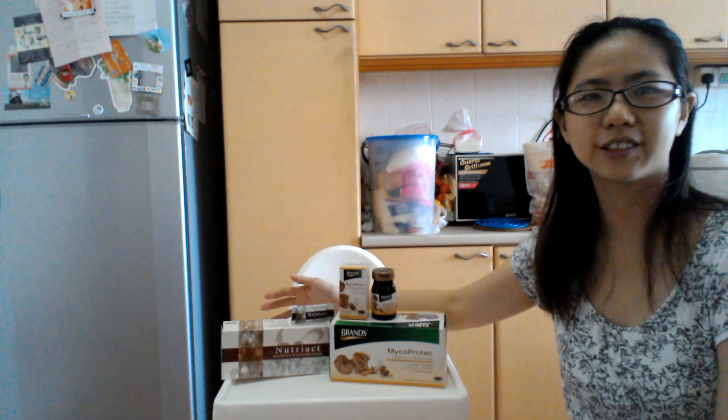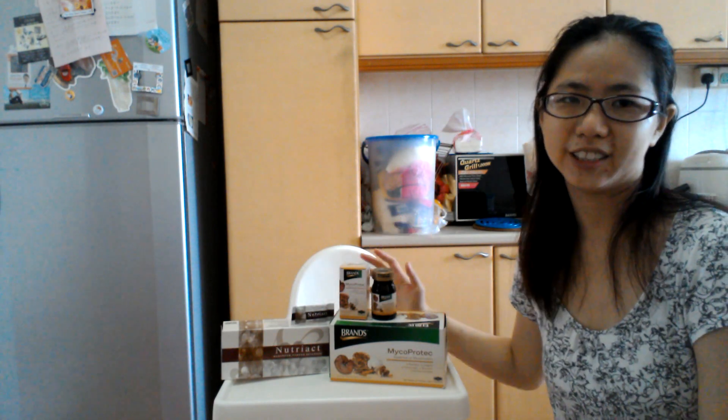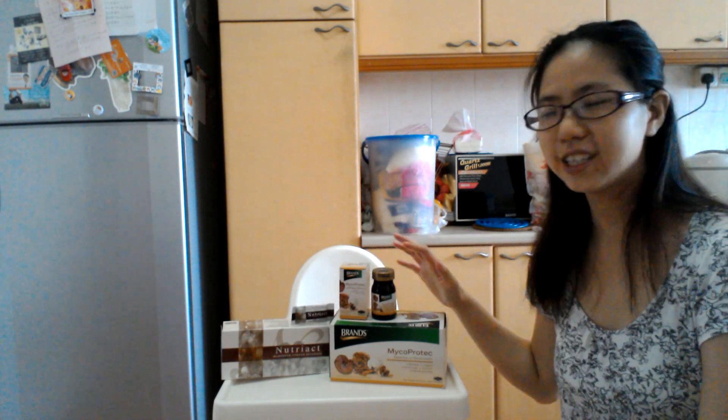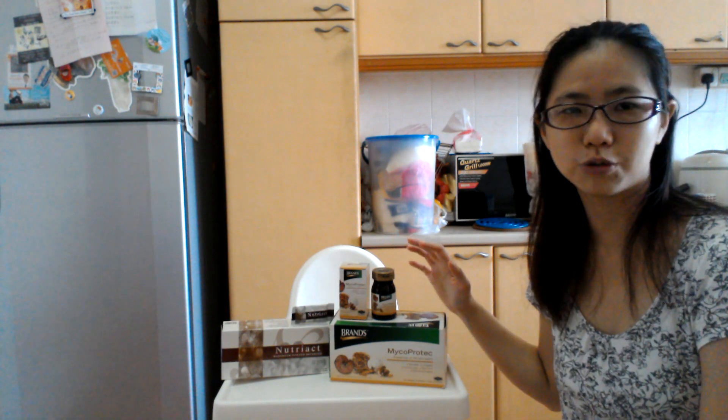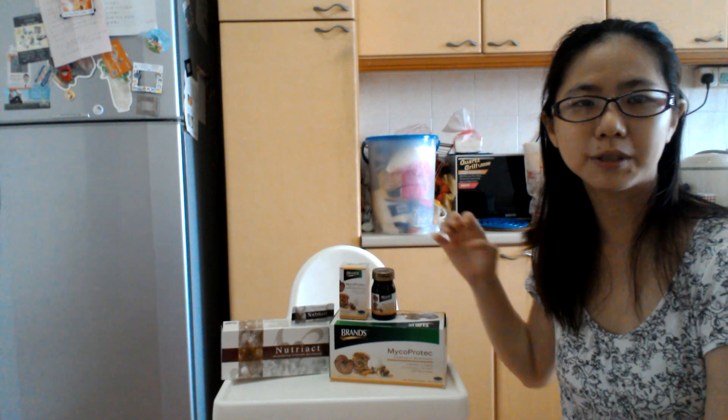Here I have two mushroom products that can help you do that, and I recommend them wholeheartedly. The first one is Brent's Essence of Mushroom, which is a liquid product in a bottle. It comes in a box of eight.